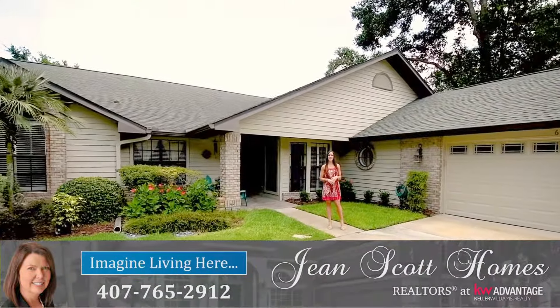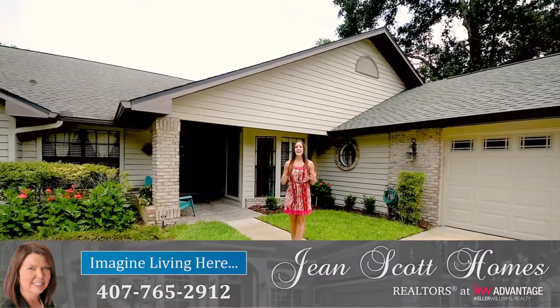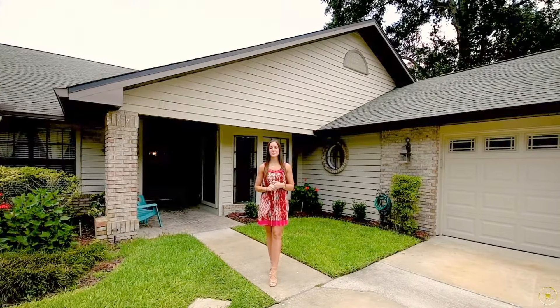Hi there, I'm Rachel Pope with Jean Scott Homes at Keller Williams Advantage Realty. I'm here in Altamonte Springs, Altamonte Oaks with this beautiful new listing.